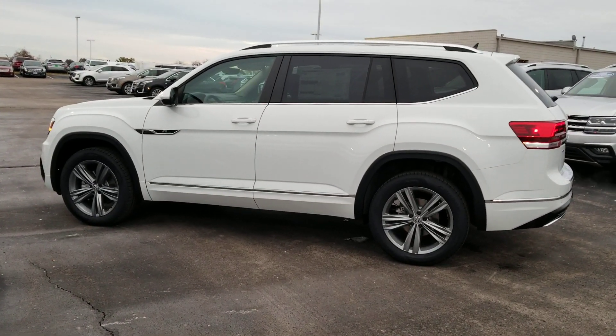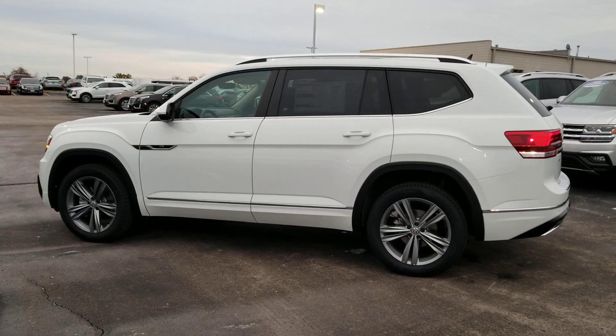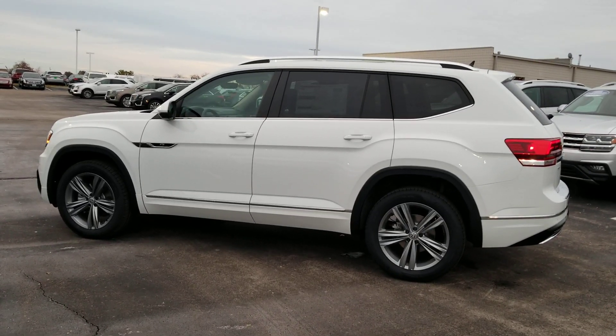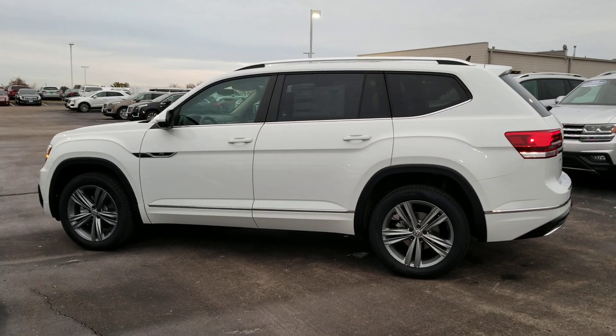You owe it to yourself to give me a call, text, or email at 636-290-4257. You can also find me on Facebook, Instagram, or YouTube at Resells Cars. Thanks a lot guys.